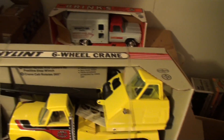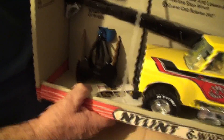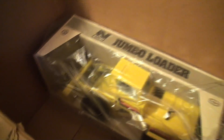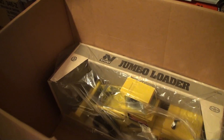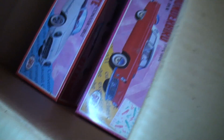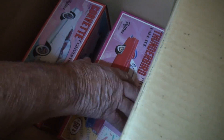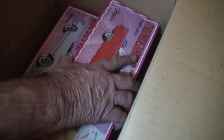There's the crane — that's pretty cool. Let's look at this one — the jumbo loader. We won't take that out of the box. In this box we've got some convertibles. These were made in the '80s. I'll take this Thunderbird off and show you what it looks like. We'll take a look back here — the Danial Grand Prix.